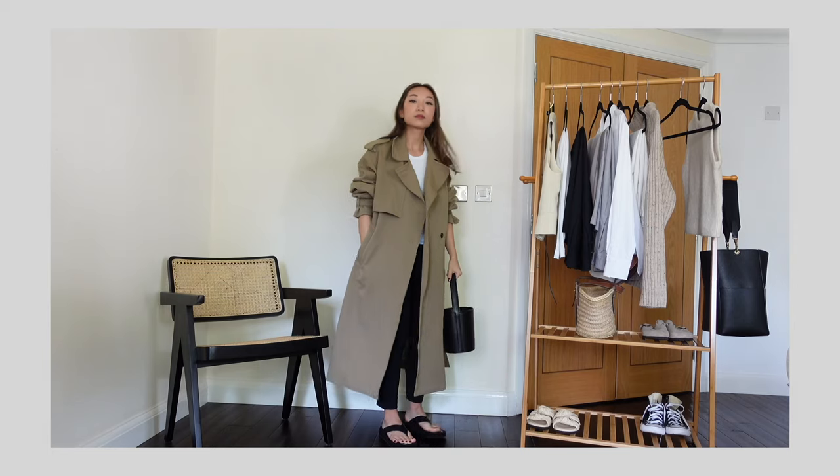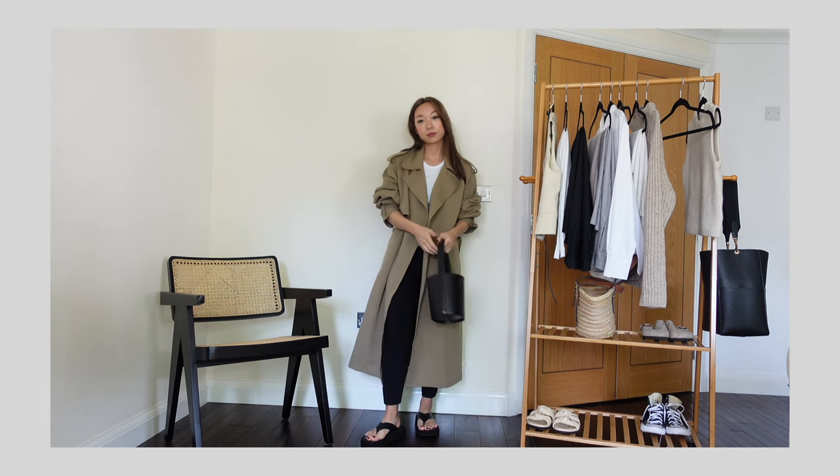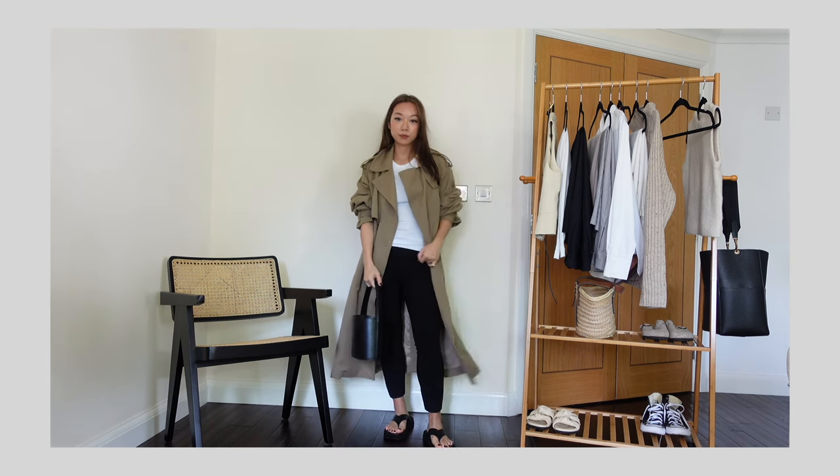I have shopped on there before. If you've seen me in my beloved trench coat that I honestly wear all the time, that is from WConcept. I bought that maybe last year or the year before — I can't even remember. But I wear that trench coat all the time and I love it so much.